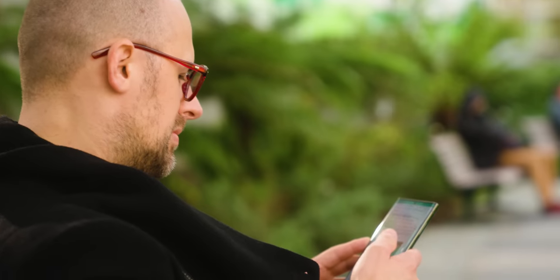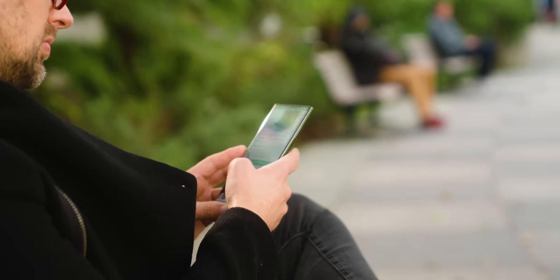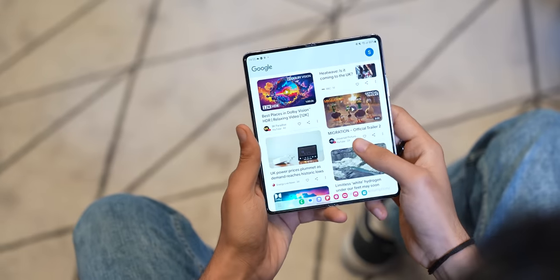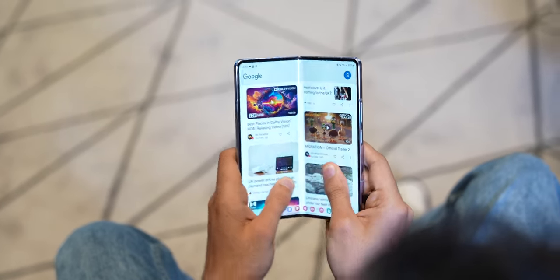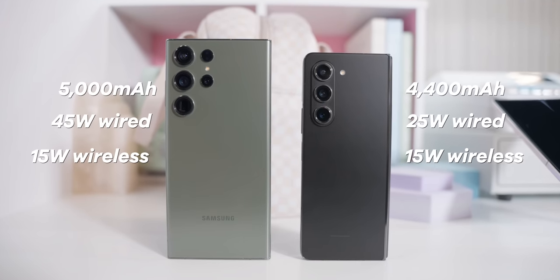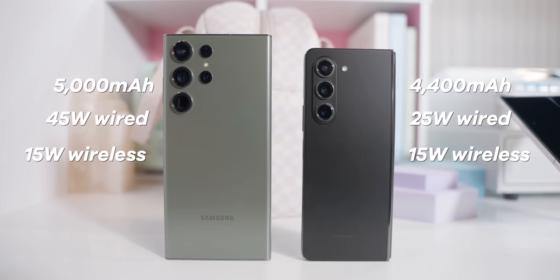We haven't fully tested the lifespan of these two side by side. The new Qualcomm chips inside are great at handling power, and there's ample battery tucked away inside both. Although with two screens drawing power, expect the Z Fold 5 to last a little bit less if you're using it all day, especially in work scenarios. Charging speeds are pretty par for the course today, but will be faster on the S23 Ultra with that 45-watt wired charger available.